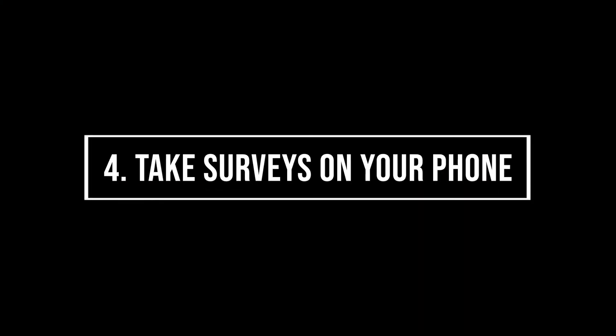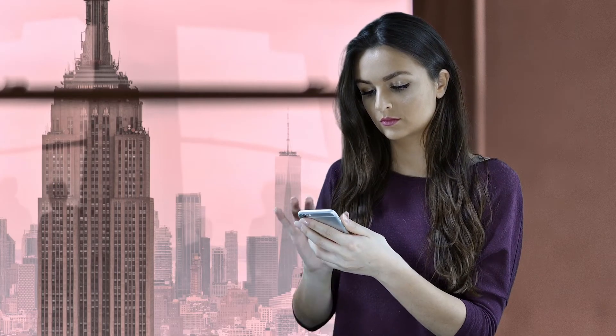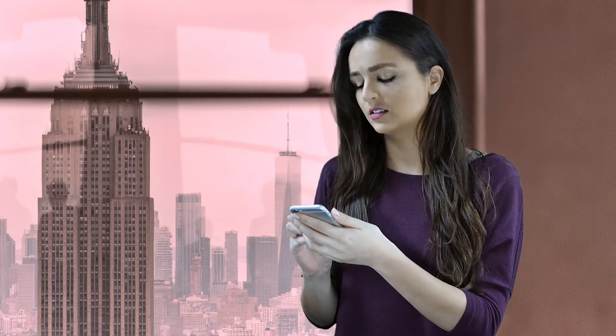Number four: take surveys on your phone. Another popular and easy way to make money with your phone is by completing paid surveys. Retailers, product developers, and many Fortune 500 companies are looking for your opinion, and they will pay you for it.